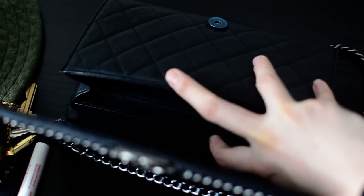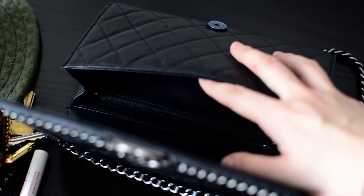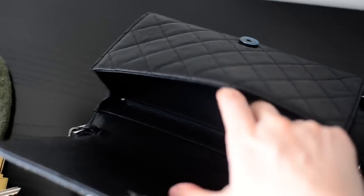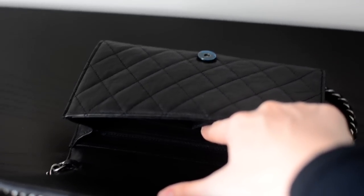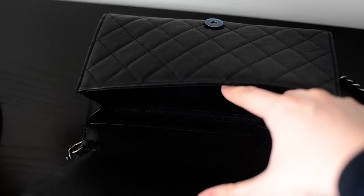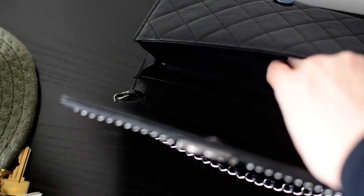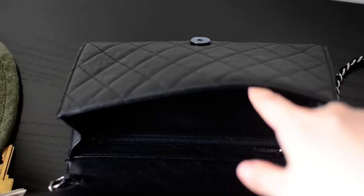Behind the zipper pocket there's one other pocket, and then there's also one big pocket at the back, but both are very flat. I prefer to keep my phone in the main compartment since it's easier to take out. Inside the flap there are more pockets — it's like a classic flap design with a lipstick holder in the middle and two pockets on the side. However, because the lipstick is so bulky going sideways, it doesn't fit much alongside it, so it's not a great design.